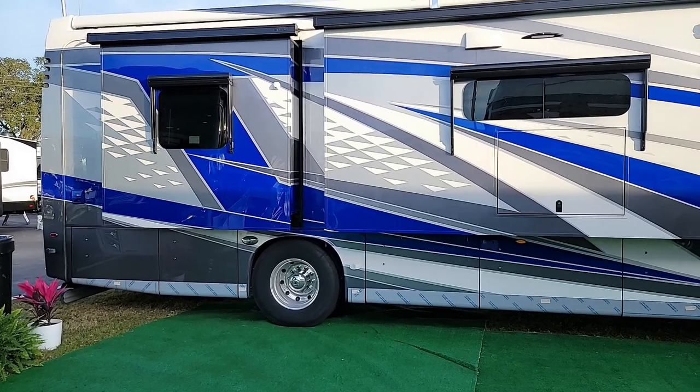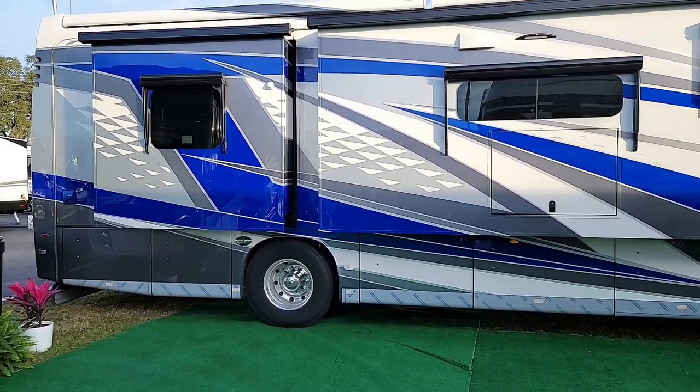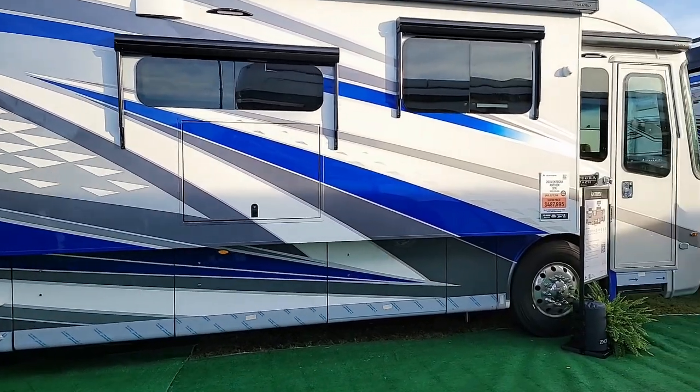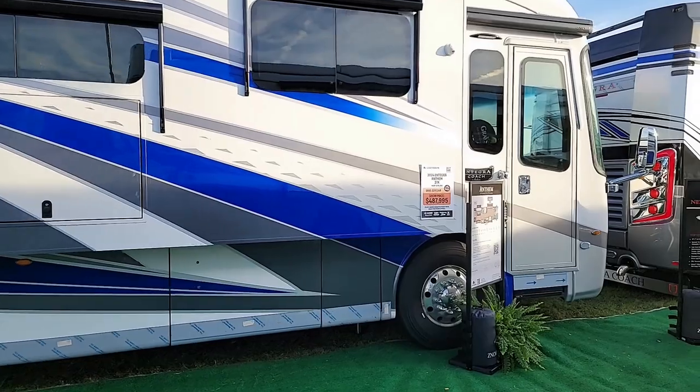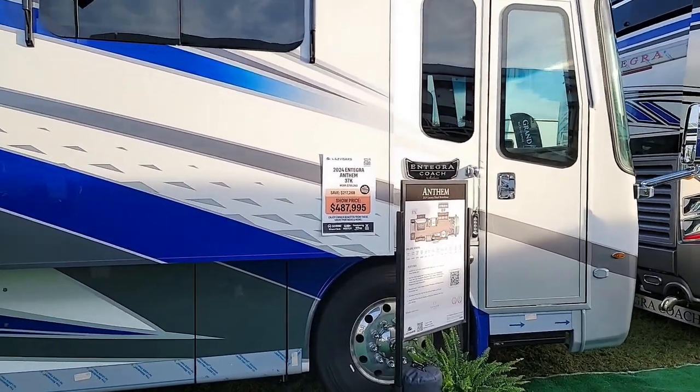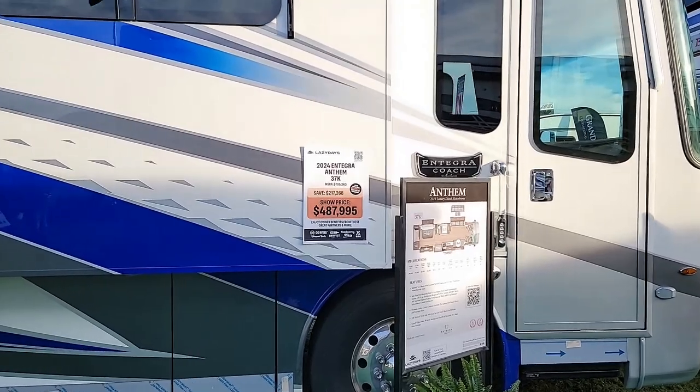Here's a new entry for 2024 — this is the Integra Anthem 37k, a short luxury diesel. The manufacturer's suggested retail is $705,263, and the show price is $487,995.